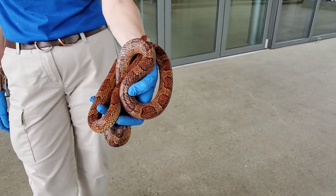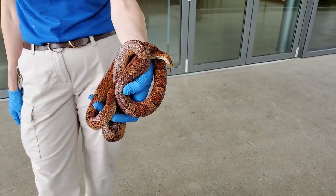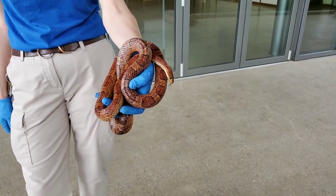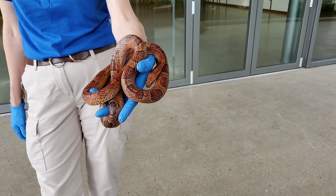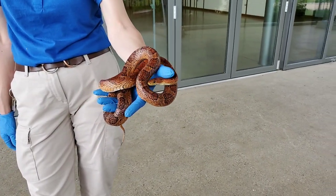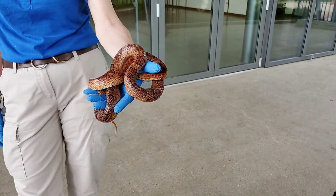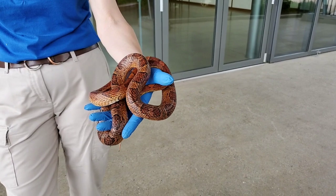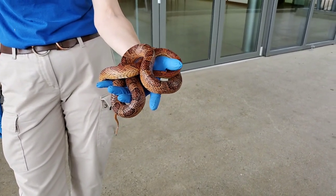When they hatch, corn snakes are about 12 inches. Full grown, they can be up to four to five and a half feet. Snakes do grow the rest of their lives, but corn snakes tend to max out around five and a half to six feet max. So they're kind of on the smaller side of the rat snakes.